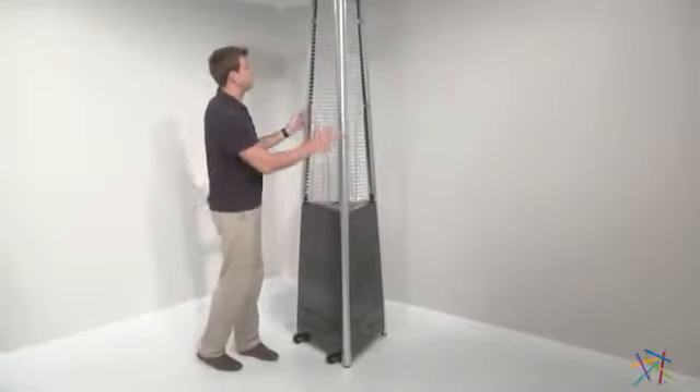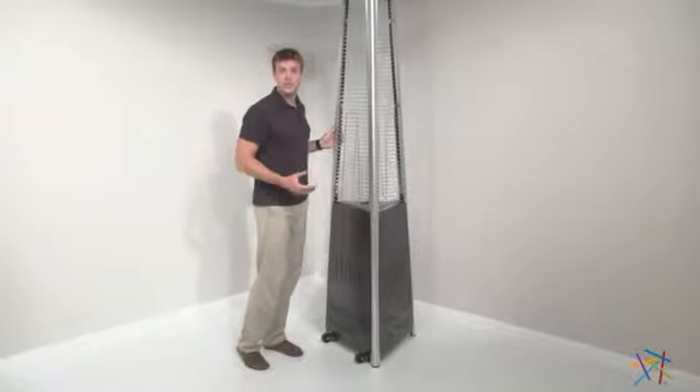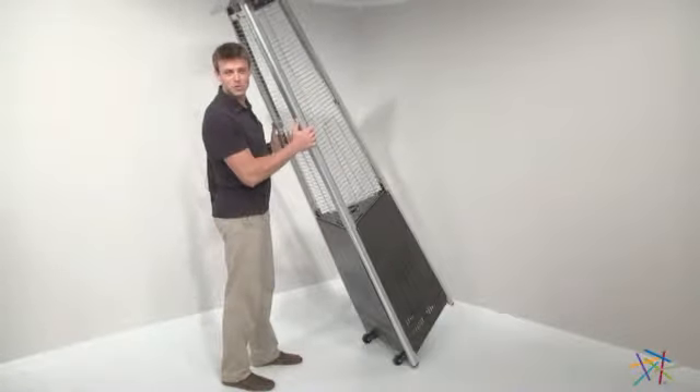And finally, so you can find the perfect location to heat up, it's set on locked casters for easy transportation. Simply tip and roll. Thank you for taking the time to learn more about this commercial patio heater.